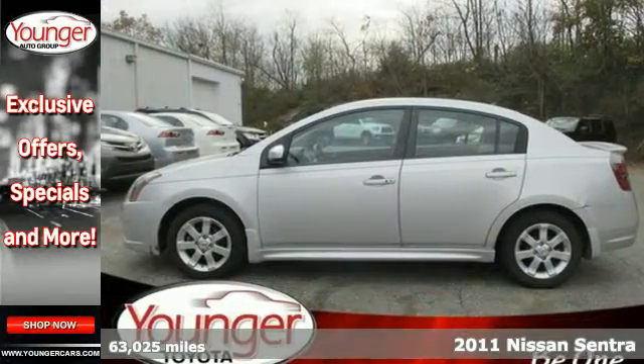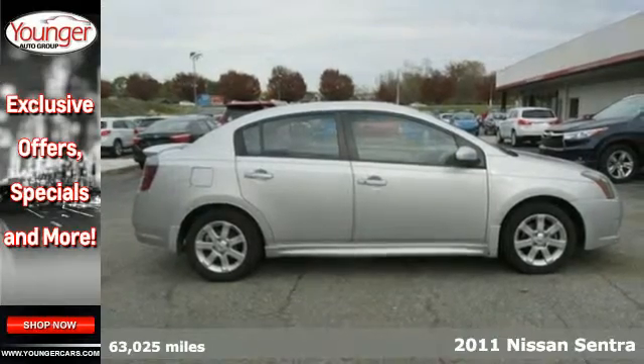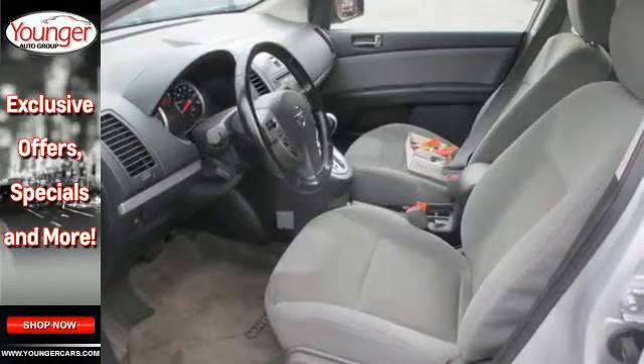It's a 2011 Nissan Sentra, stylish and safe. It comes standard with a tilt-adjustable steering wheel, one-touch power windows, remote power door locks, air conditioning, and McPherson strut front suspension.